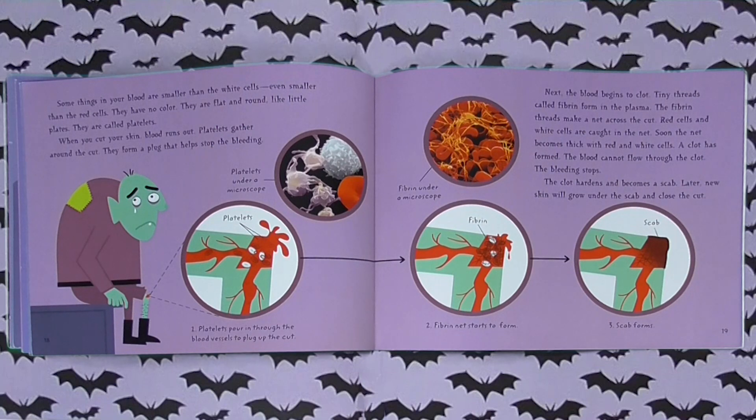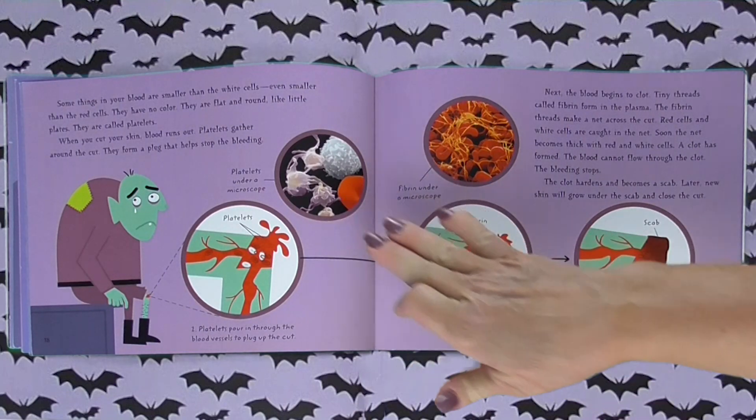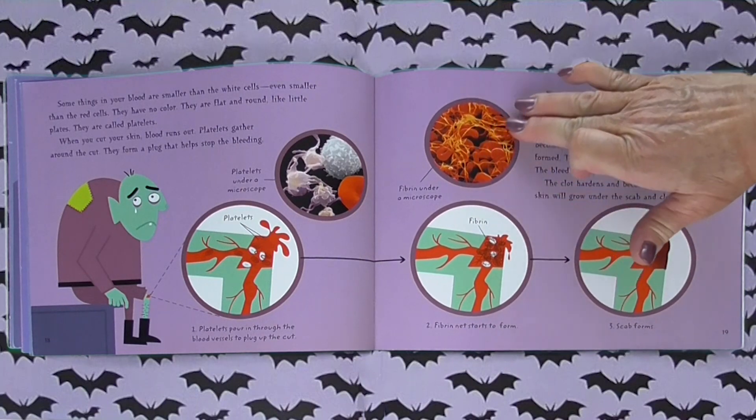Next, the blood begins to clot. Tiny threads called fibrin form in the plasma. The fibrin threads make a net across the cut. Red cells and white cells are caught in the net. Soon the net becomes thick with red and white cells. A clot is formed and the blood cannot flow through the clot, so the bleeding stops. The clot hardens and becomes a scab. Later, new skin will grow under the scab and close the cut. You can see the platelets and the fibrin right here.